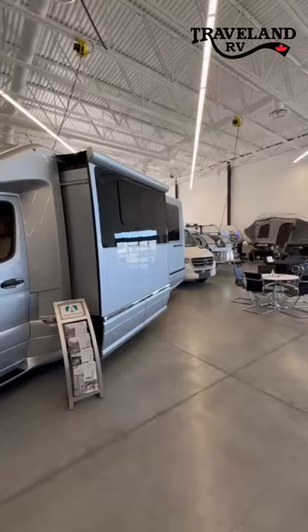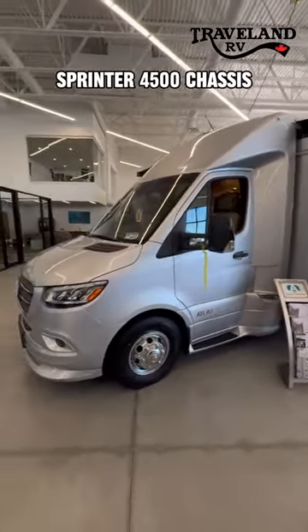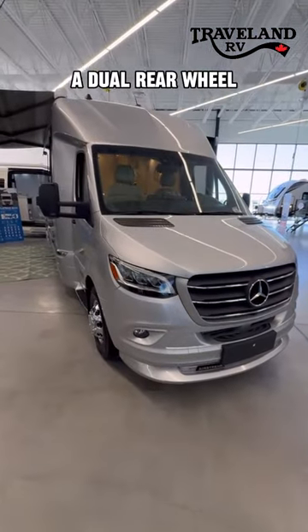Hey guys, it's Jay from Traveland in Airdrie, and behind me is a 2024 Atlas E1. This gorgeous coach is built on the Mercedes-Benz Sprinter 4500 chassis with air suspension and dual rear wheels.